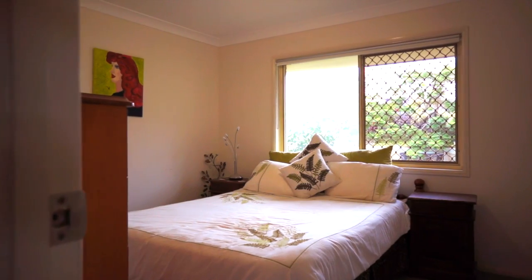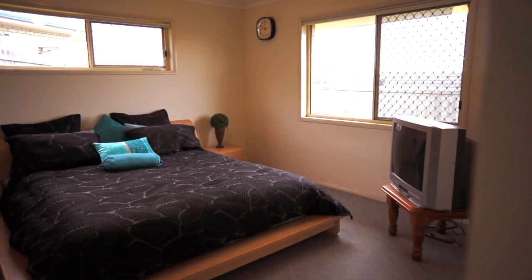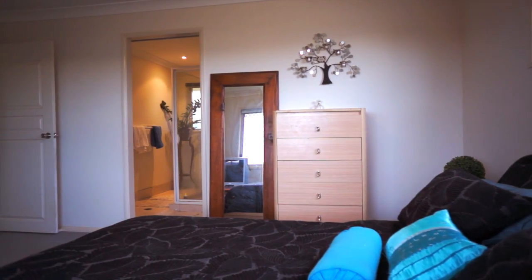There's plenty of room for the entire family with four generous bedrooms, three with built-ins and the main enjoys its own private ensuite.